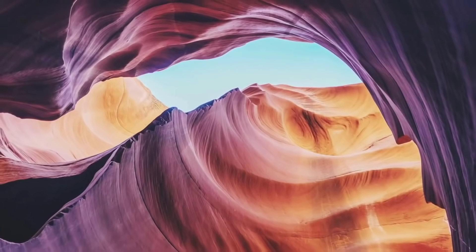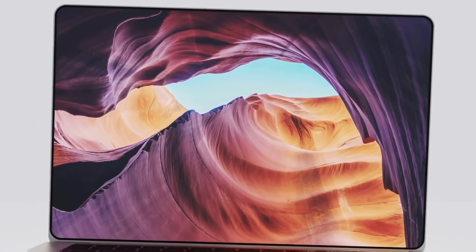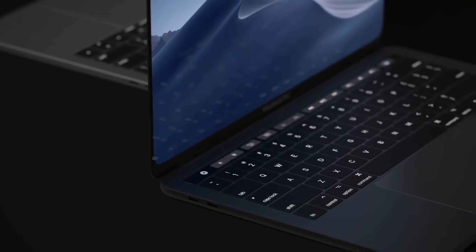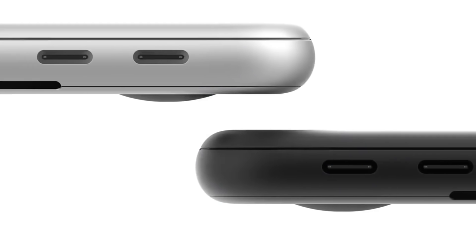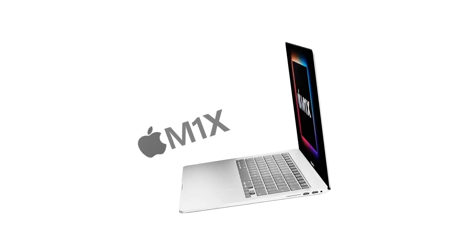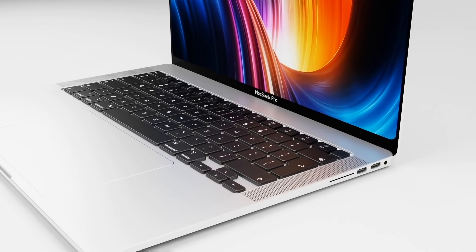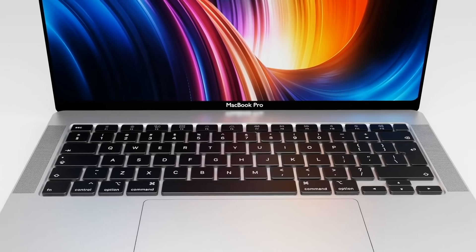The clock is ticking down until the new MacBook Pros come out, including the new 16-inch model. A new report has just shown the models spotted ahead of launch. Today I want to share the latest about this, a summary of the features, and the latest on the 2021 new MacBook Pro 16-inch release date and price.